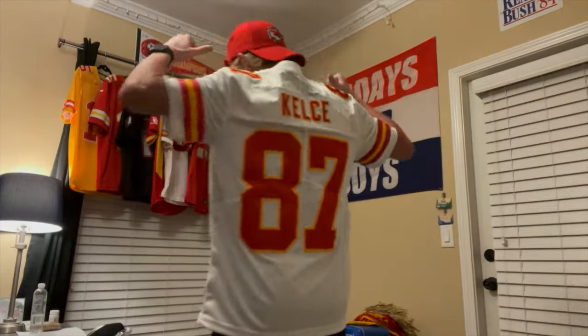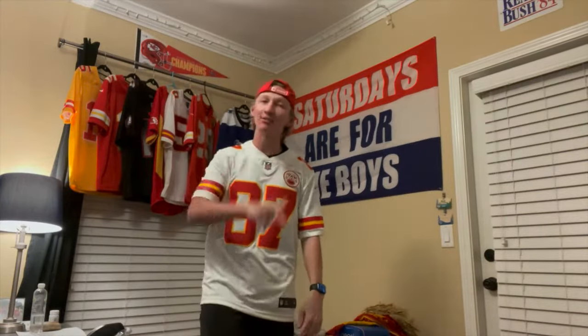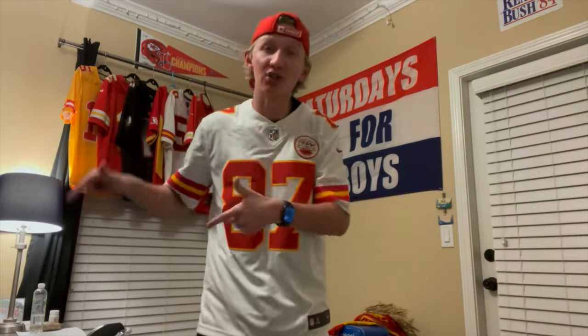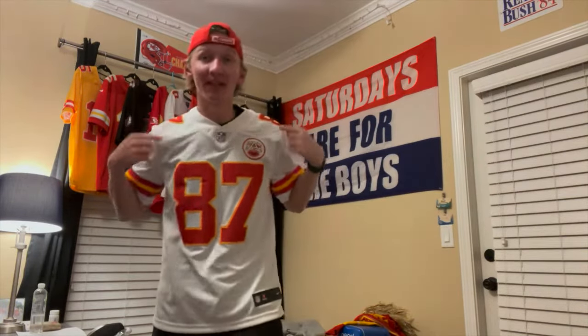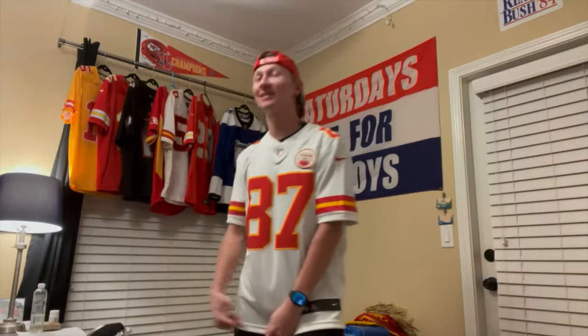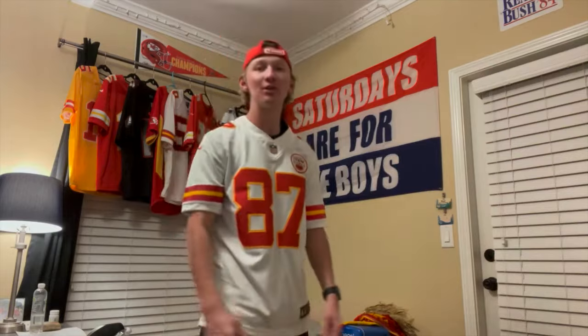So this is pretty much it — Travis Kelce Nike limited jersey from Fanatics. There's the back. Great quality, stitched. I'm going to Kansas City tomorrow for the Broncos-Chiefs Sunday night game, so I'm really happy I got this the day before. I'm wearing this to the game straight up. That's gonna do it for this one — I'm ChiefsRaysBulls, your favorite Kansas City Chiefs YouTuber on all of YouTube. Peace out.